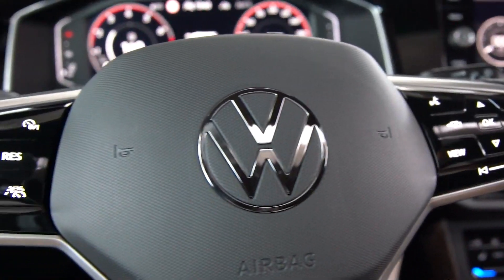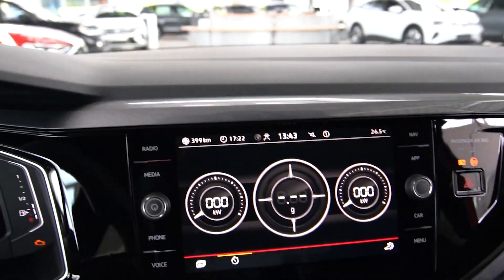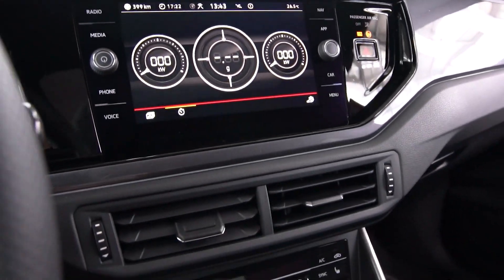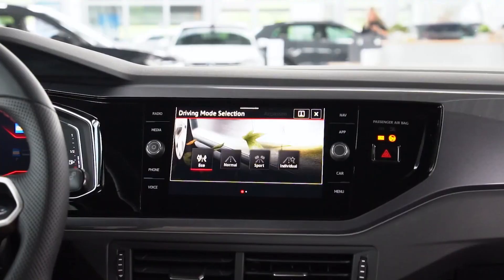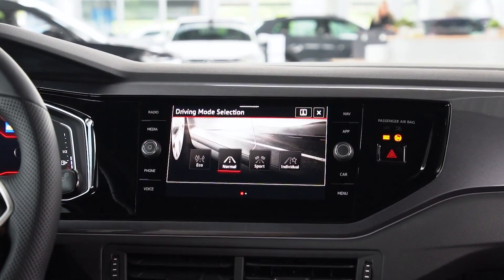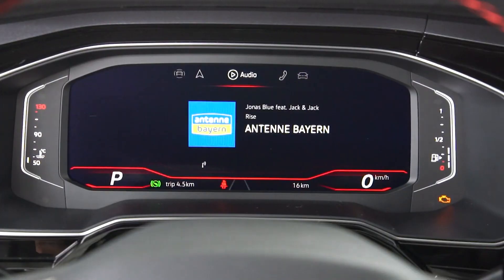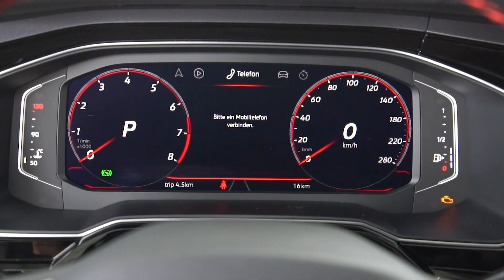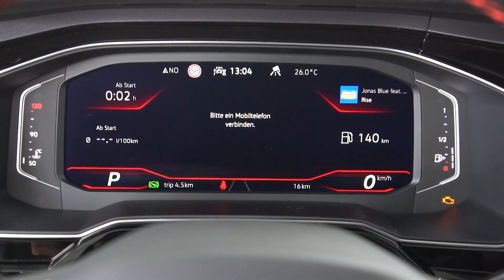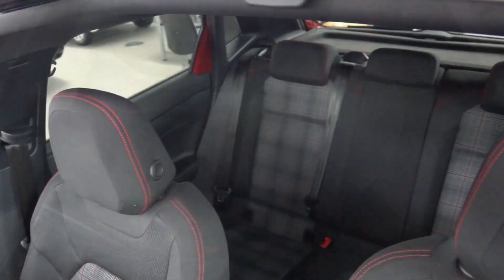Standard on the Polo is a 10.25-inch digital instrument cluster, capable of mimicking old-fashioned clocks or framing key information in interesting new ways. It's a mirror image of what's on offer in higher-end Volkswagen products and blows away the competition, especially with the bigger screen and mapping capability. Likewise, the infotainment system now offers wireless smartphone mirroring and wireless phone charging.